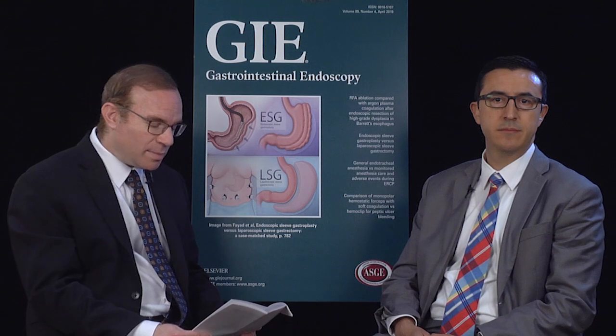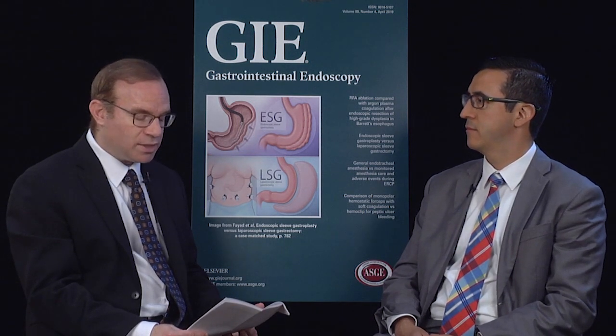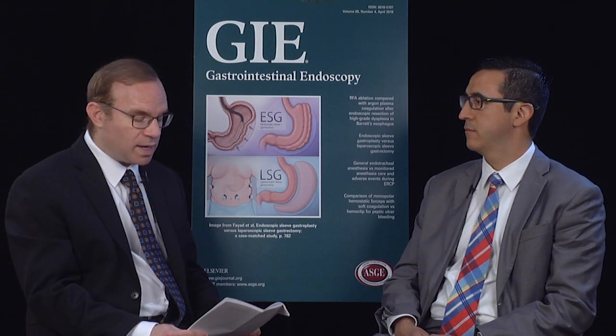Hi everybody. I'm Dr. Doug Adler. I'm a professor of medicine at the University of Utah in Salt Lake City, and I'm also the Senior Associate Editor of Gastrointestinal Endoscopy. I'm joined today by Dr. Antonio Ladd of Texas Tech University to discuss his paper in Gastrointestinal Endoscopy: The Role of Oral Simethicone on Adenoma Detection Rate and Other Quality Indicators of Screening Colonoscopy, a Randomized Controlled Observer-Blinded Clinical Trial.